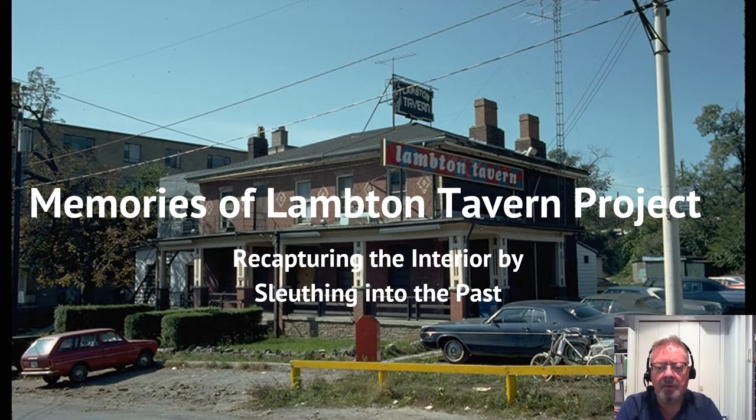However, we have come across a number of pictures provided by people, which are allowing us to rebuild what the inside looked like — based on that and some other sources of material, including conversations, stories, and whatever we can get from people. So let's get started.